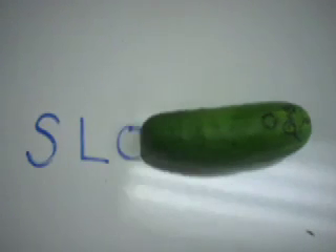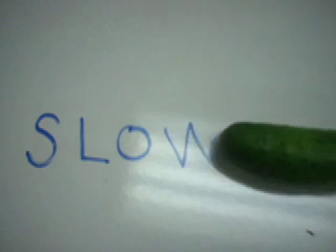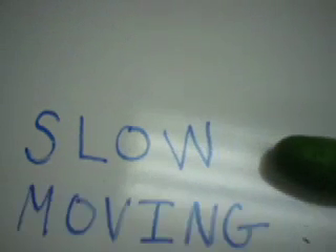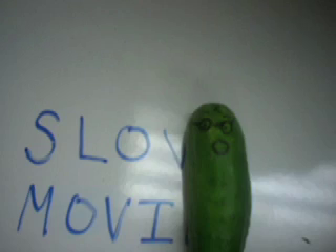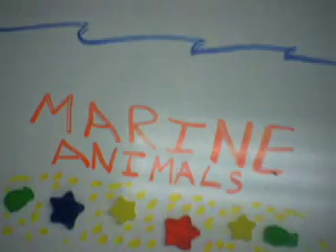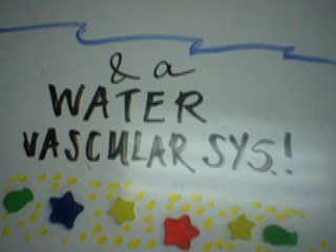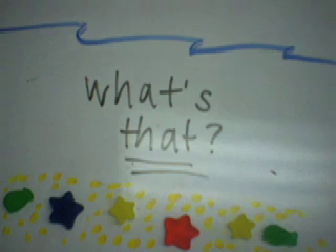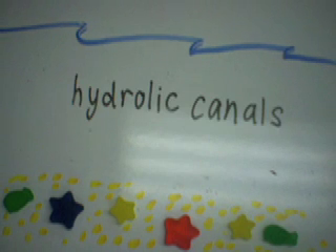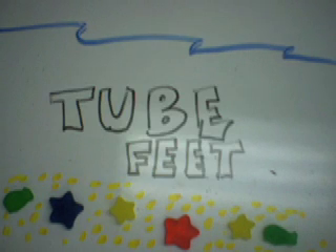All echinoderms are slow moving. They are also all marine animals. They have a rough outer skeleton, thin skin, and a water vascular system — a network of pressure canals that branch into tube feet.